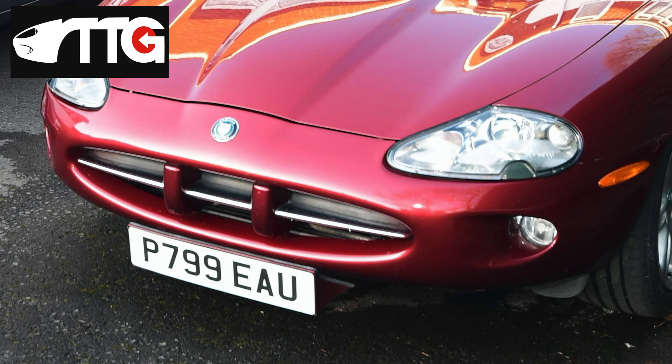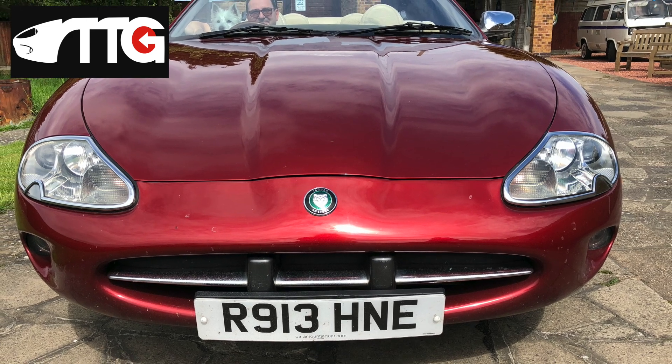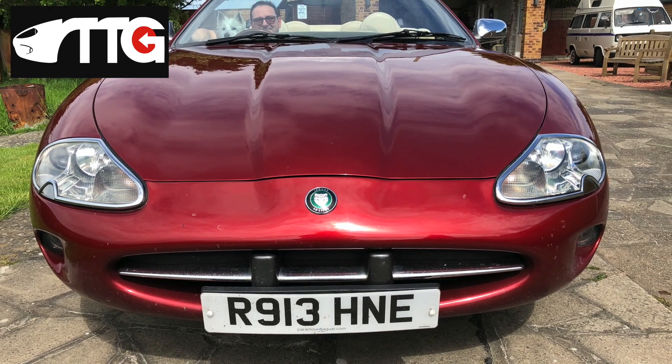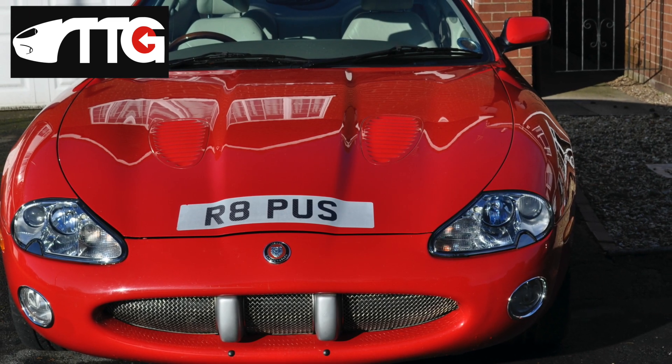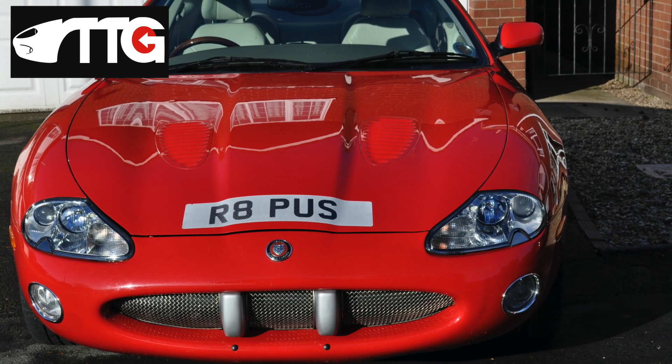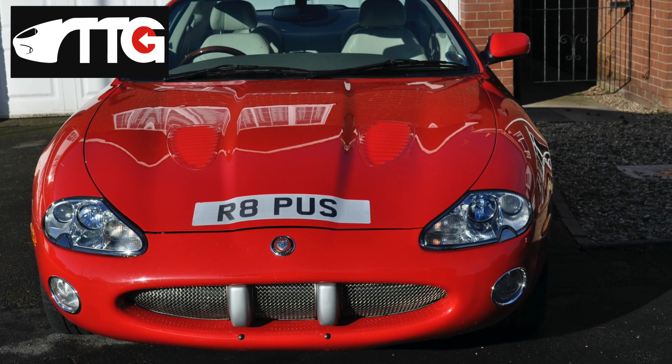Here's the full range of number plate options: you've got chin mount with the aid of an aftermarket plinth; you've got the standard or bunny-tooth mount that fits on the overriders; you've got nose cone mount using a self-adhesive number plate; and then you've got bonnet mount, again using the self-adhesive number plate. I've still to decide which I want.